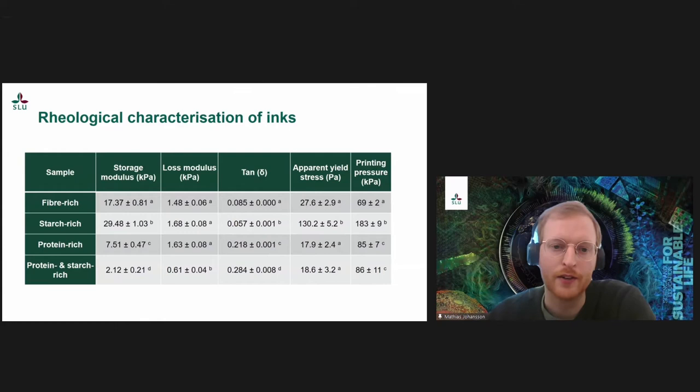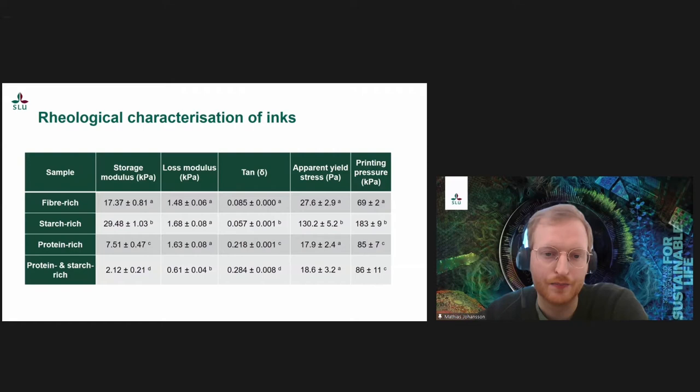We also have the tan delta, which is the ratio between the storage and loss modulus. A very low tan delta means the sample has more solid-like behavior, whereas a high tan delta means more viscous behavior. We can see that the fiber-rich and starch-rich samples have a more solid-like behavior, whereas the protein-rich and protein-and-starch sample have a more viscous behavior. We will see how this affects the printing properties later.